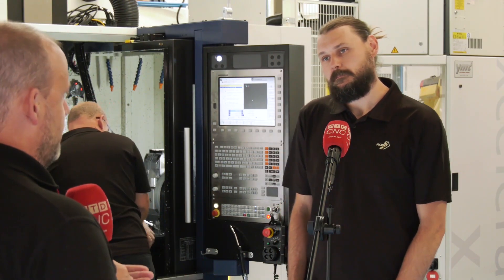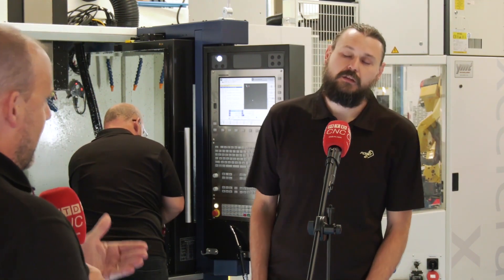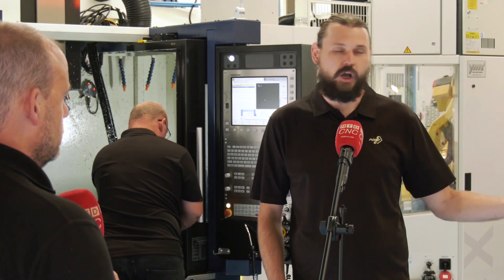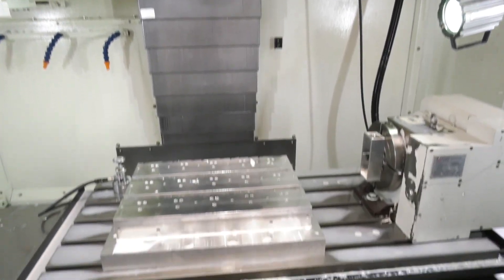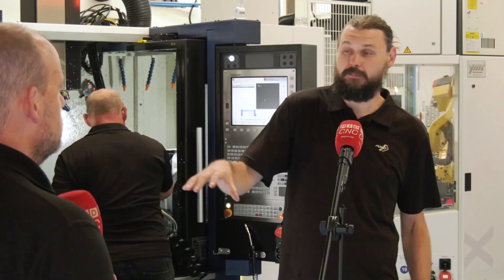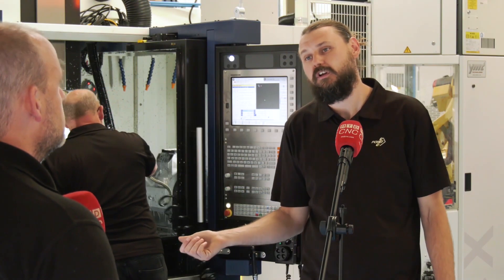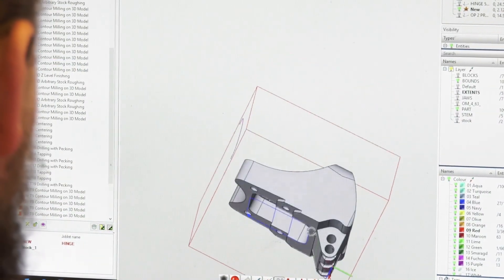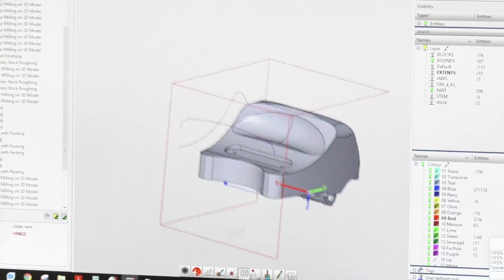What about collisions — do you ever have to worry about those if you're really trying to push the machine and the parts? How do you avoid that? One of the beautiful things about HyperMill is when you're putting your models together, you can build up libraries of all your workholding — your vices, your chucks, everything that's in your machine, including the machine itself. You can put all of this information in, which gives you an almost 100% accurate picture of what's going to happen before you push the button, allowing you to spot collisions or things you might have missed.